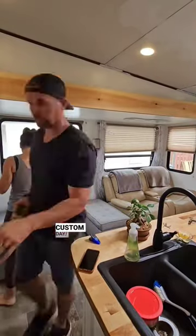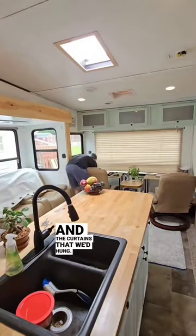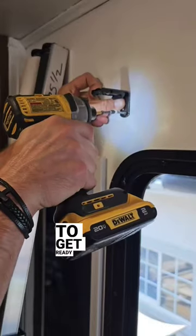We worked with RecPro to get custom day-night shades for our trailer. We removed the old blinds and the curtains that we'd hung — this step took us about an hour. Then we did some touch-up painting to get ready for the new ones.